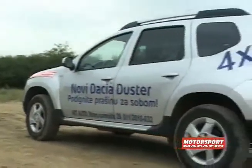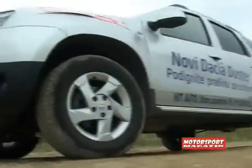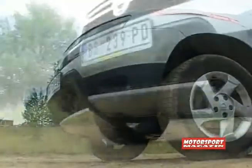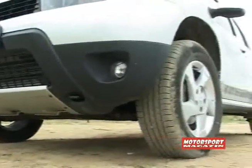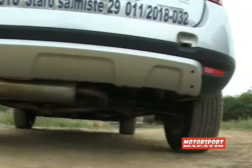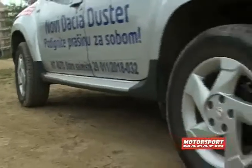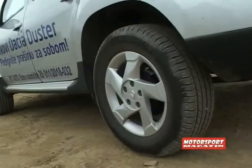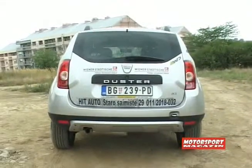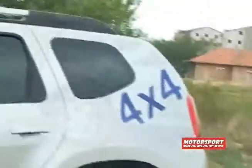U gradskoj vožnji karakterističnoj po sistemu kreni-stani, pokazalo se da hod iz trećeg u drugi prenos nije precizan, a to je nepoželjno skretanje pažnje na promjenu prenosa. Dok je u tom području realno nedostatak preciznosti, ostatak prenosa — a ima ih ukupno šest — nudi ono što se očekuje: peti i šesti prenos nude elastičnost i ekonomičnu vožnju, što se može pratiti podacima na displeju instrumentne table. Sa 110 konja, Duster postiže i neočekivano ubrzanje od 12,5 sekundi iz mjesta do 100 km na čas, što je sasvim u redu imajući na umu podatak da je njegova masa 1294 kg.